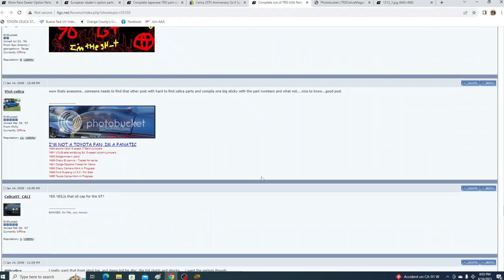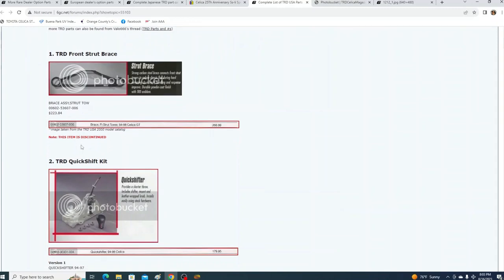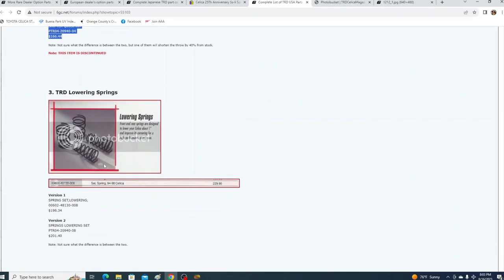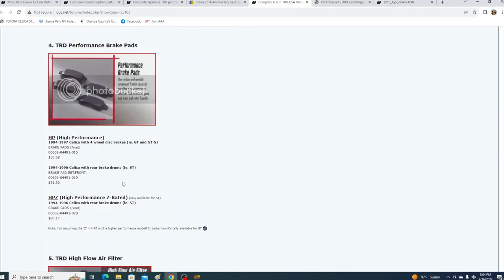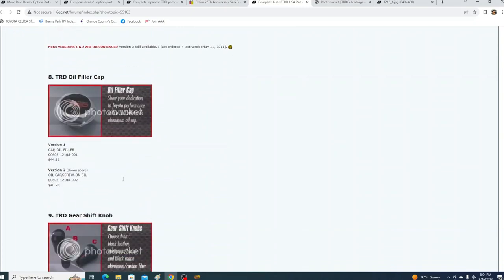For TRD USA they had this strut brace, and there are two versions of it — one version here which is welded where it meets the firewall, and version 2 has it all bent or manually formed. The TRD quickshift version 2 — there's no second version of that, but this is the part number you'd want to look for. Then we have lowering springs for both McPherson and Superstrut — they are interchangeable, but spring rates are slightly different from the front end.